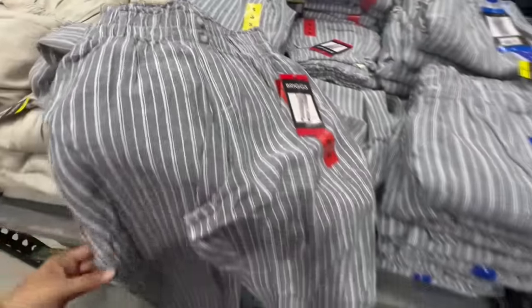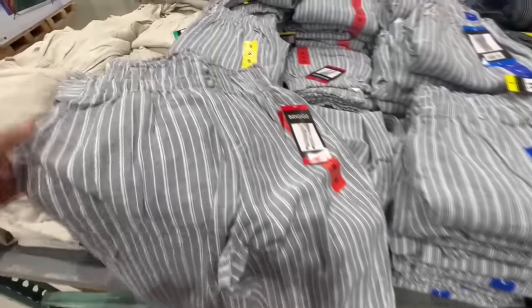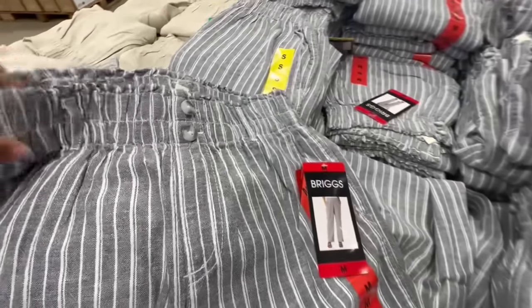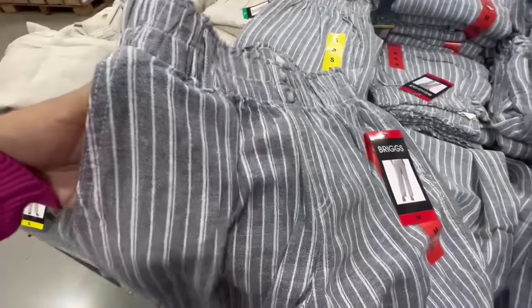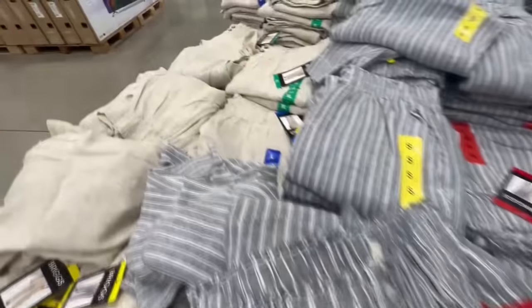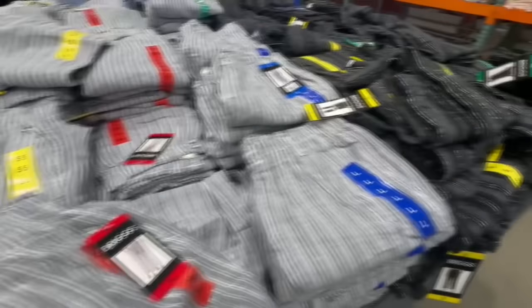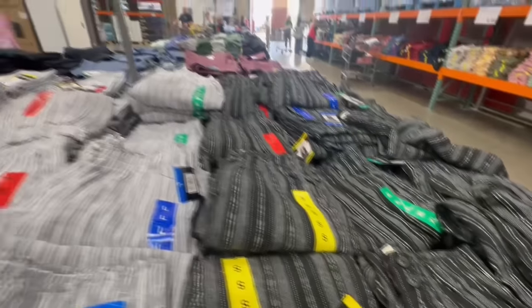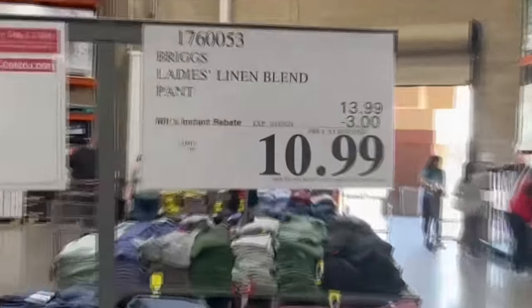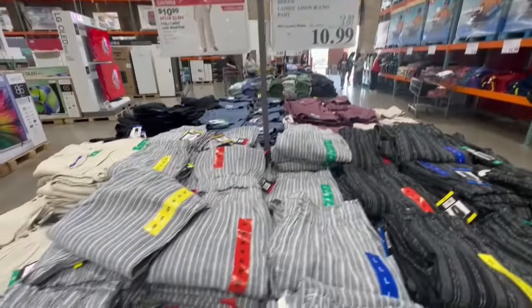Ever since I saw these linen pants at Costco, I fell in love with them. Now that they're on sale, I'm thinking about buying myself one. They are straight leg but feel like they would give a nice shape to the body. The waistband is stretchy and it has real pockets. I also really like the material — it seems very refreshing, especially for summer. They had them in beige and I spotted the pants in black, but the black ones had a little bit of white stripes. Let me know which of the three you like best. Right now they do have $3 off, so that's probably the reason why I'm really thinking of purchasing a pair.